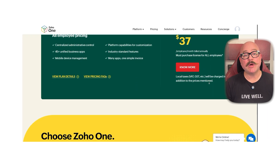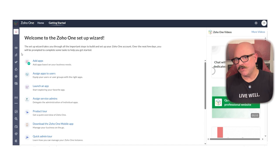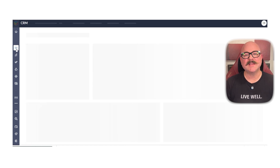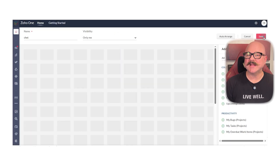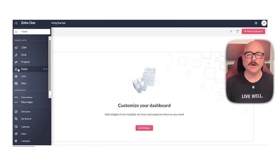Now let's talk about features. Zoho One includes full access to apps like Zoho CRM, Zoho Books, Zoho Projects, Zoho People, Zoho Campaigns, and a lot more. These apps are fully integrated, which means your sales data connects seamlessly with finance, HR can sync with report management, and marketing tools are directly tied to customer records. The admin panel lets you manage users, set permissions, and monitor activity from one single dashboard. Plus, the mobile apps allow you to stay connected and productive while on the go.